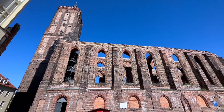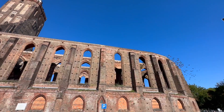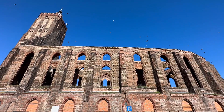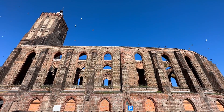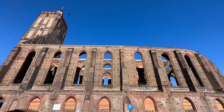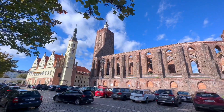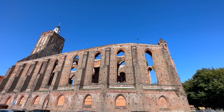The town's main church was destroyed during the fighting for Naisystadt from February to April 1945. Since then, its walls and towers have risen into the sky as ruins, sharing the fate of the churches on the Oda-Naisy border.